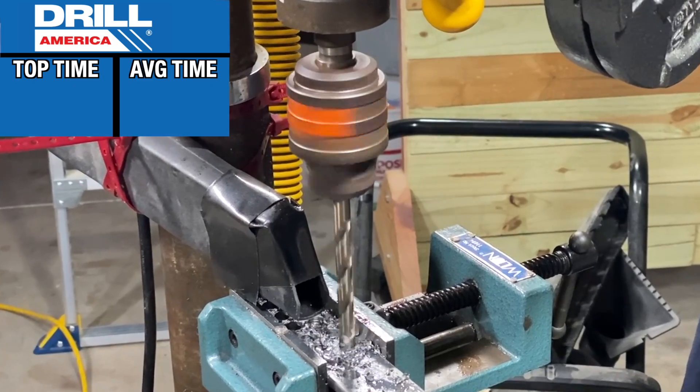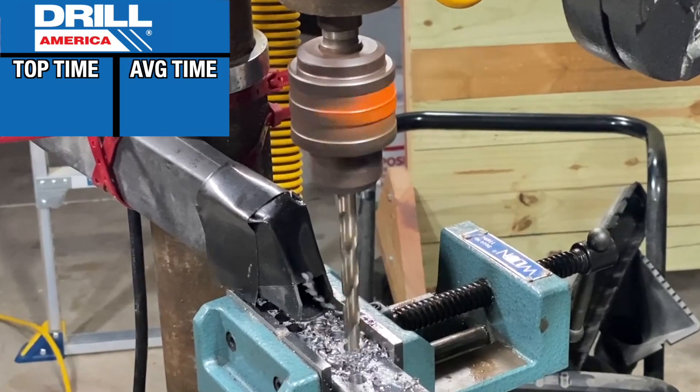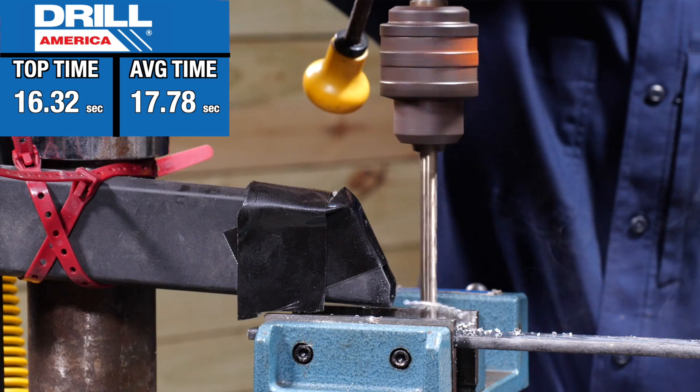We prefer drilling metal with cobalt bits, so we also ran this test with a Drill America 3/8-inch cobalt bit to add some context. Its fastest hole was 16.32 seconds and it averaged 17.78 seconds.